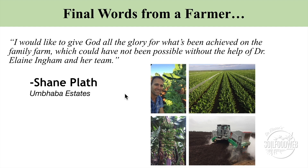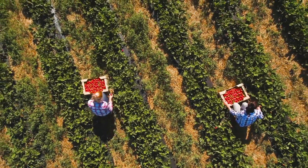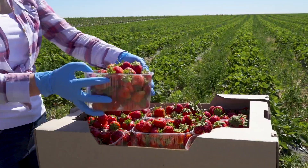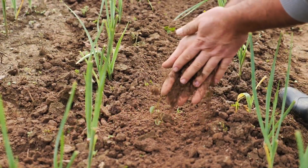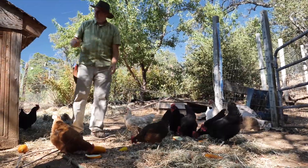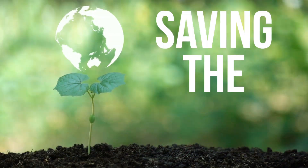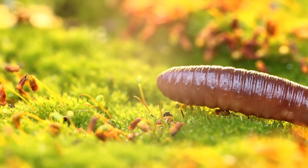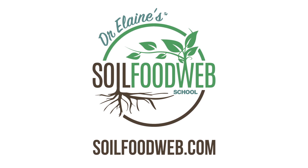We need to stop trying to pretend that we can outdo nature. At the Soil Food Web School, we help farmers increase their yields and free themselves from chemical dependency by replenishing the biology in their soils. We also train many people who have no background in farming or science at all — people looking for a way to contribute to the most important cause in the world: saving the planet. Humanity is waging war on Mother Nature, and if you want to help protect her, please come and join the movement today at SoilFoodWeb.com.